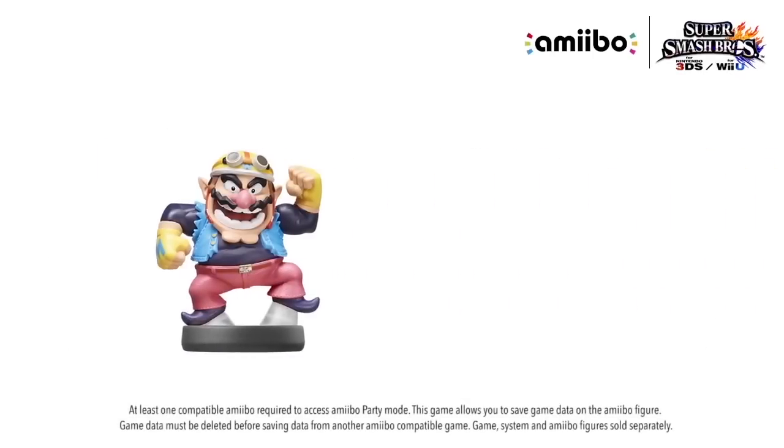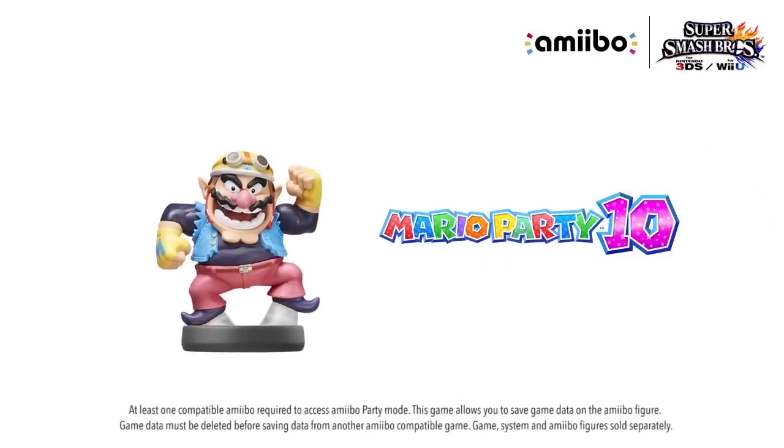Mario Party 10, nice. GameStop, Toys R Us, yeah. Get ready, scalpers.